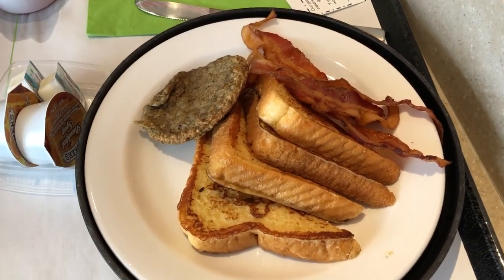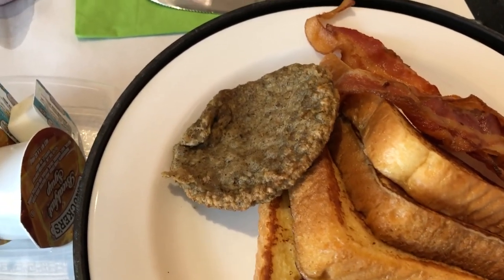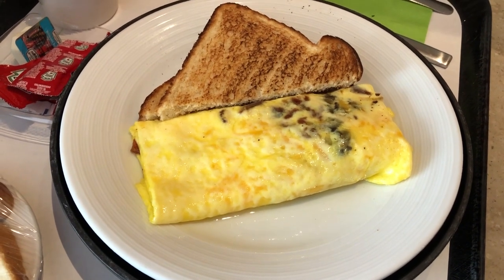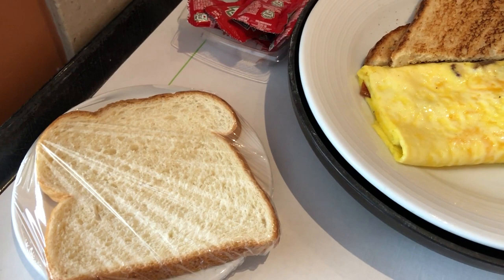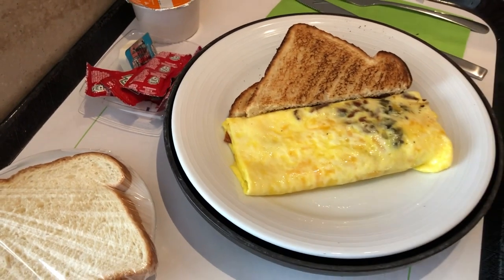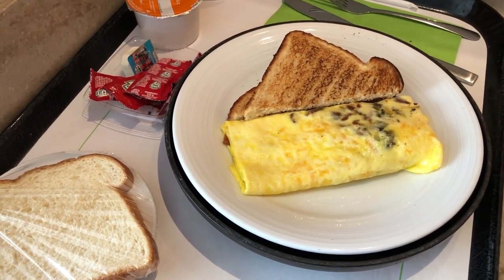Hey guys, let me show you our breakfast this morning. This is my plate — I have some French toast, a piece of turkey sausage, some bacon, and cranberry juice. This is Howard's plate — he has an omelet with different types of meat and onions, some toast, some extra white bread, orange juice, and ketchup. This is what we are having this morning at the hospital.